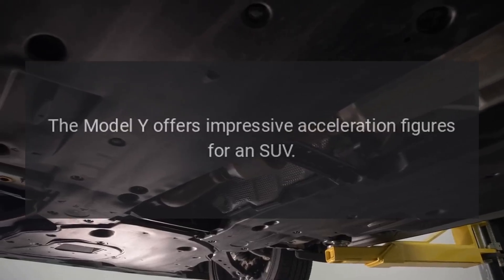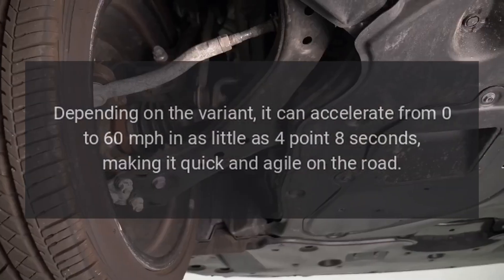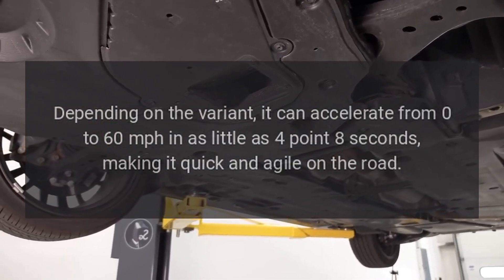Performance. The Model Y offers impressive acceleration figures for an SUV. Depending on the variant, it can accelerate from 0 to 60 mph in as little as 4.8 seconds, making it quick and agile on the road.